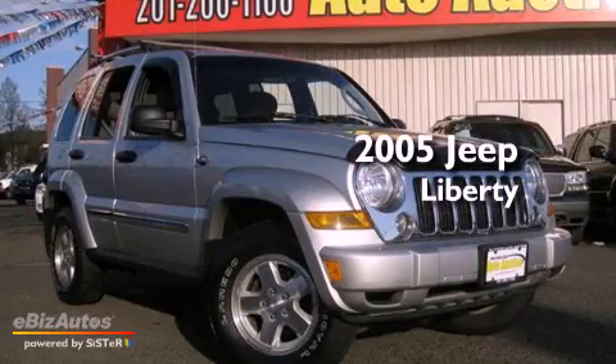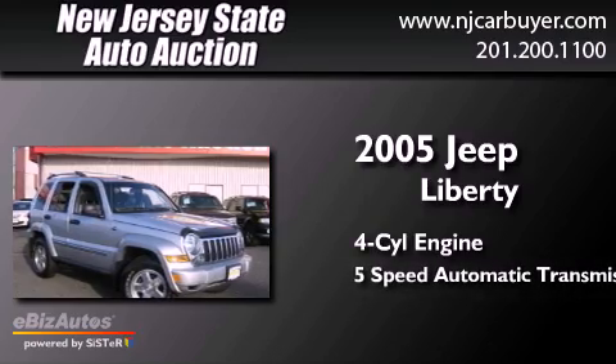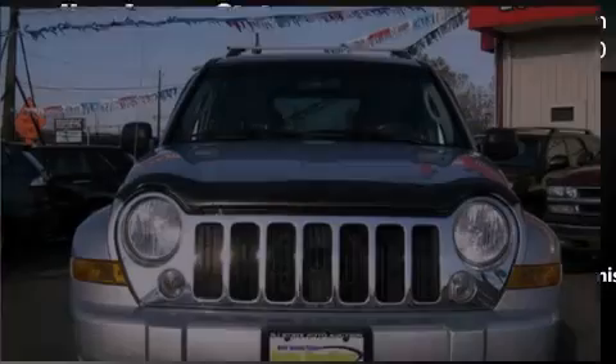This is a 2005 Jeep Liberty. It has a four-cylinder engine, a five-speed automatic transmission, and the added capability of four-wheel drive.